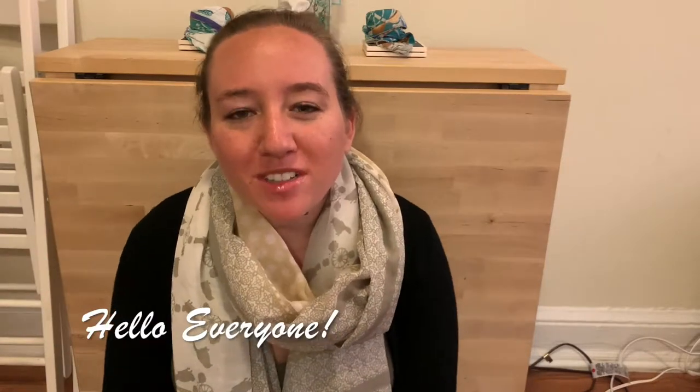Bonjour tout le monde! Welcome back to my channel, Explore du Monde. My name is Megan. I'm your resident travel expert and today we are going to be seeing how I pack for a two and a half day trip in New York. If you haven't seen the other videos related to this trip, I will link them down in the description below and please don't forget to subscribe and hit the little bell icon if you'd like to know when I post new videos.